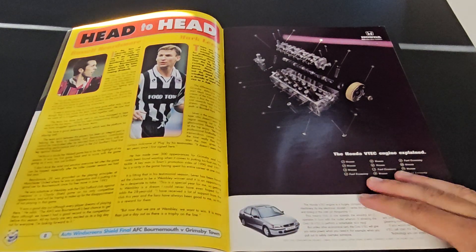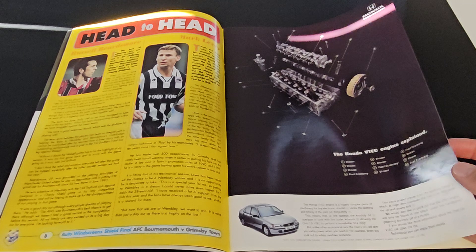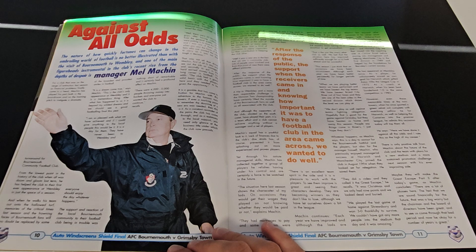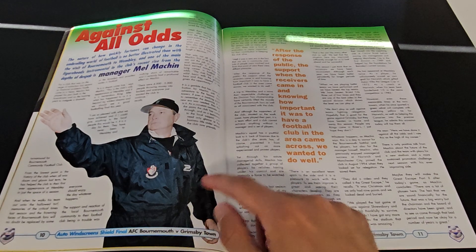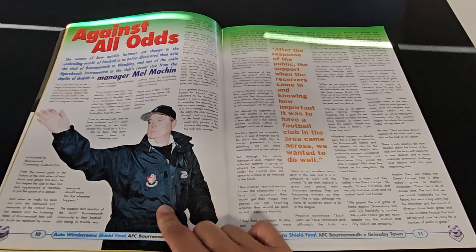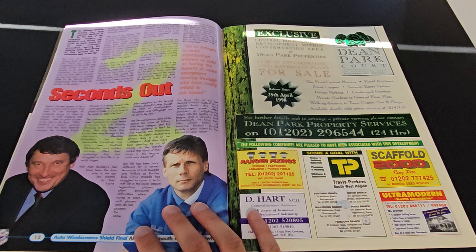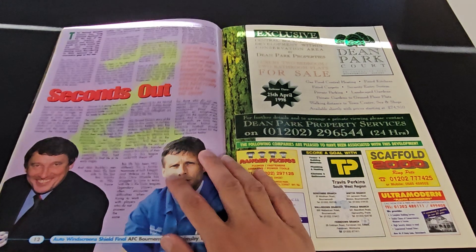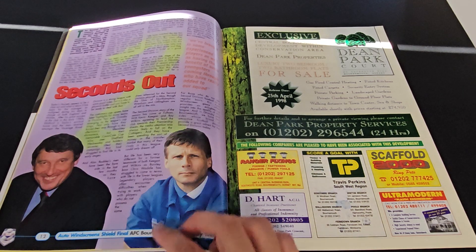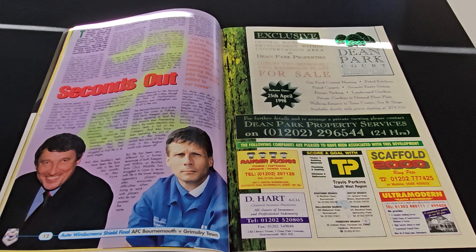Look at the Honda advert there about their VTEC engine. I don't know if that picture's been flipped but it's not often you get the badge on that side and the kit manufacturer on that side. Graham Taylor - absolute legend. He was manager of Watford this season. I've just read that they were dominant in Division 2, the league that both these teams were in.